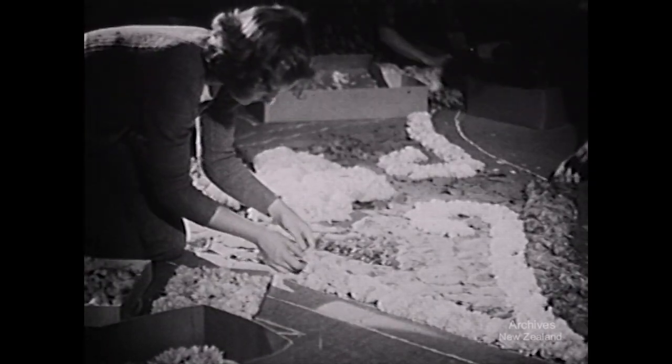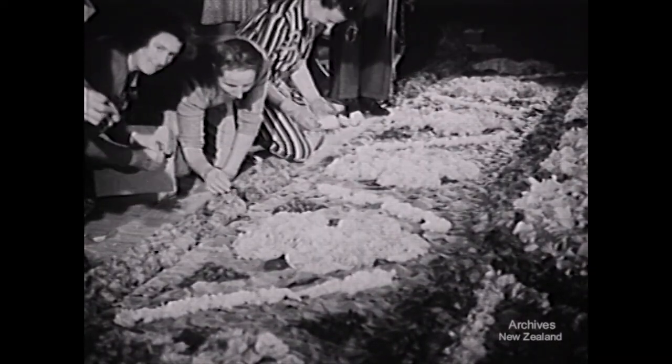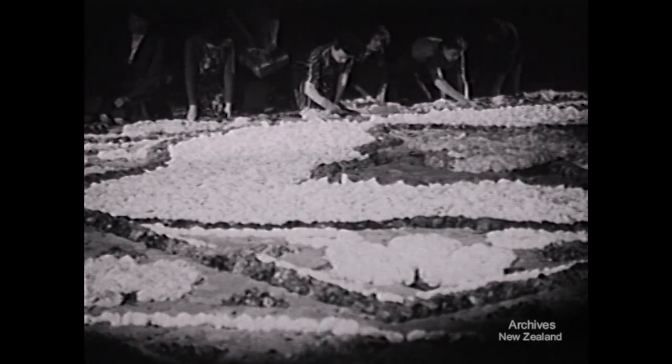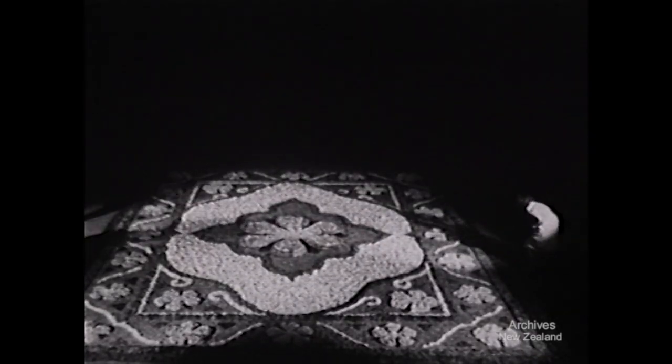To preserve the delicate tonings, each bloom is chosen and arranged with care. Working till one in the morning, weavers put the finishing touches to the intricate border design. Exhibition of the finished carpet at the Rose Show raises money for the Wellington Free Kindergarten.